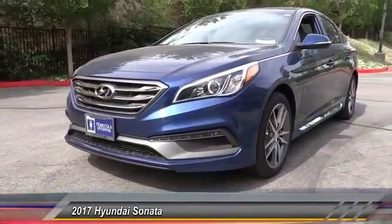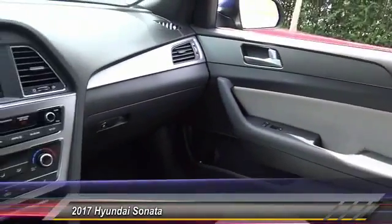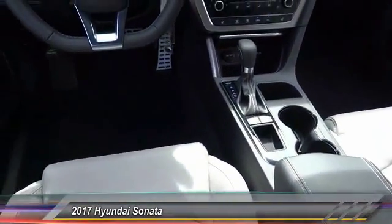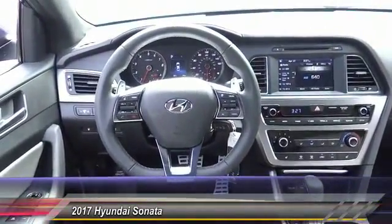This vehicle has less than 100 miles. Here are some of this vehicle's great options: traction control, air conditioning, dual airbag, leather wrapped steering wheel, alloy wheels, power steering, four-wheel disc brakes, trip computer, rear window defroster, power windows.